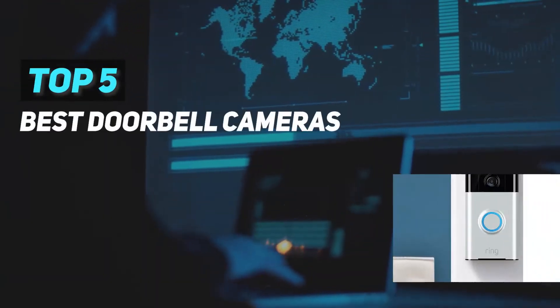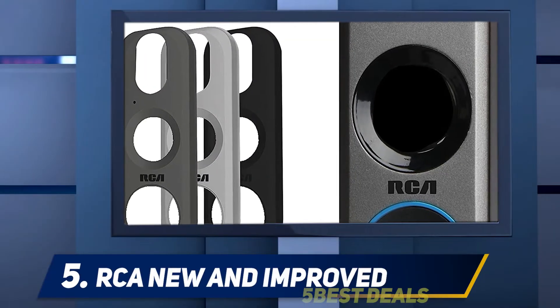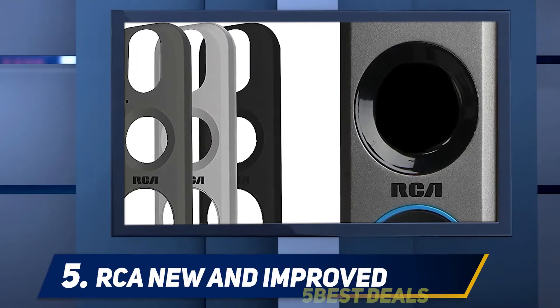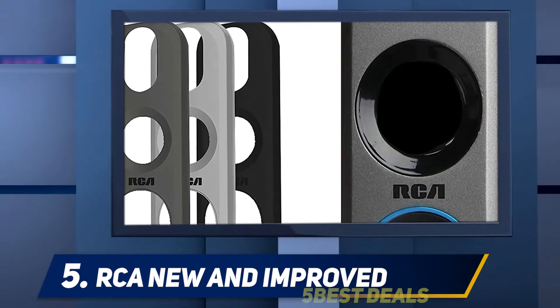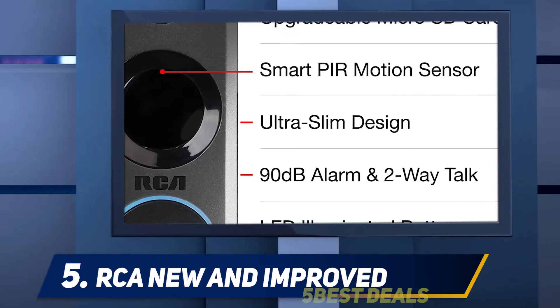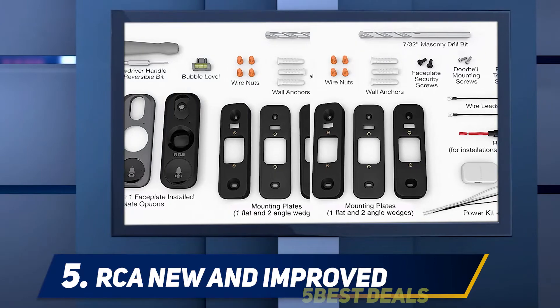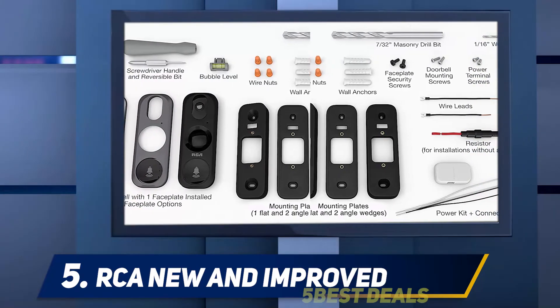Here we present the top five best doorbell video cameras, starting at number five: the RCA security camera. If you are looking to advance your security system, the RCA security camera is a great addition. It is easy to install and you can fix it on the existing doorbell wiring. It comes with the necessary accessories to attach and connect it to full functionality.